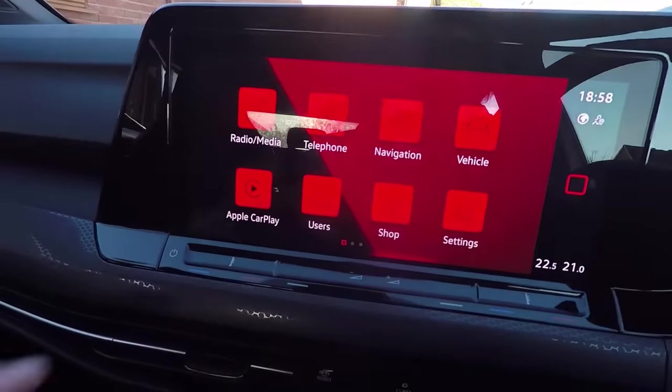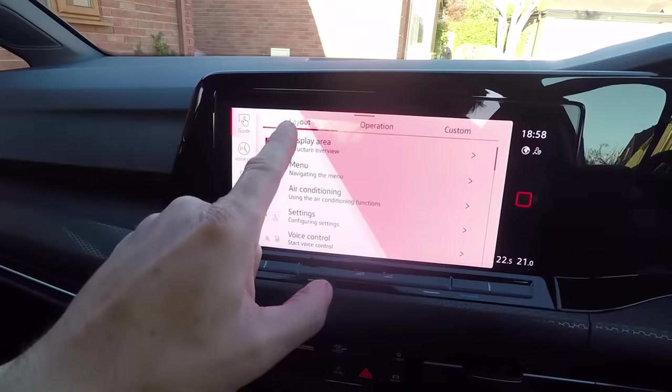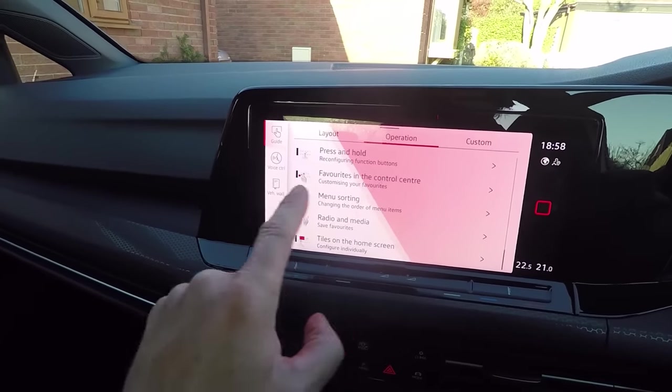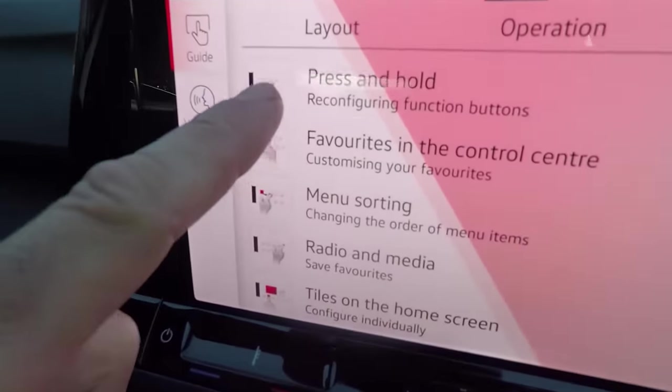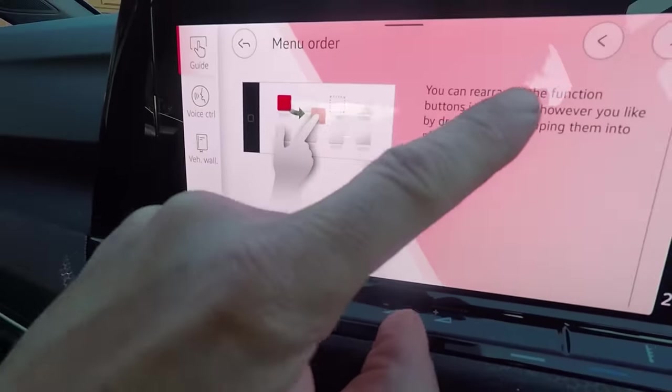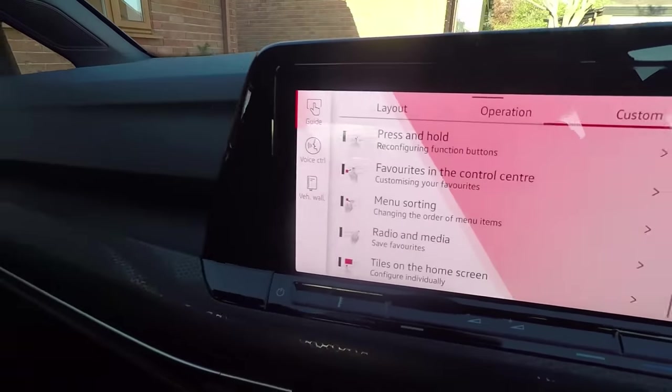At number five: make sure you use the built-in instruction manual in the infotainment system. The Golf 8 does come with a paper manual, but the digital one is much easier to use. Scroll up and tap Help, and you'll see all the options for finding out how to set the system to your needs — 'Custom' is a really good one. The Golf 8 is highly configurable, so spend some time sitting in the car going through this manual and setting it up exactly how you want.